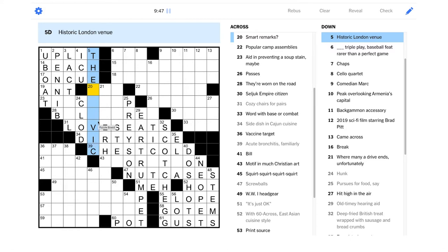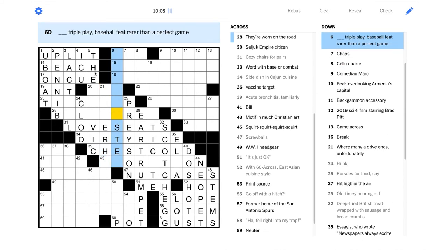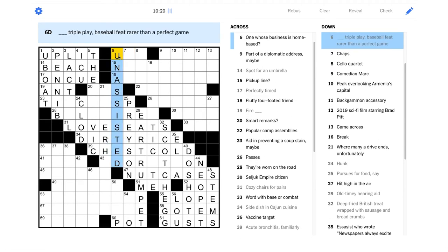I haven't been to London so my London sightseeing knowledge is kind of spotty. "Where many a drive ends unfortunately" — over par? I really want that to be a golf clue. "Blank triple play, baseball feat rarer than a perfect game" — I think I know what this is: an unassisted triple play. I wouldn't even be able to describe how you'd do that — I think you'd have to catch a line drive, tag someone out, and then run to a base and get a force out somehow.